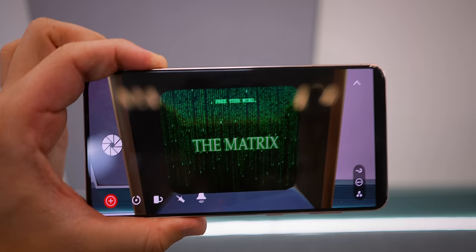It even makes sounds and is basically life-sized. The AR objects are extremely detailed — on this TV it says 'Free your mind.' This AR app is kind of crazy.